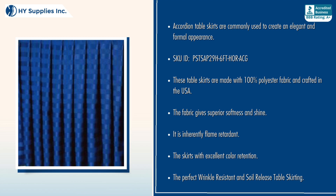The fabric is inherently flame retardant, with excellent color retention. These are the perfect wrinkle resistant and soil release table skirting.